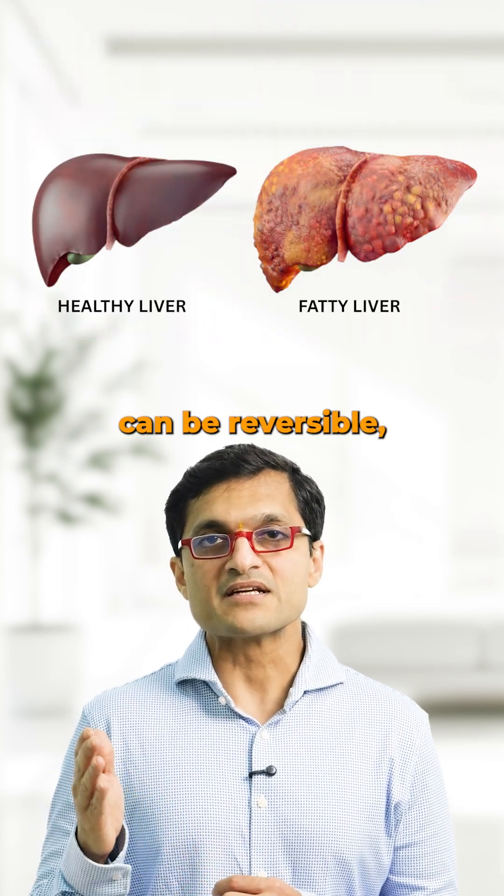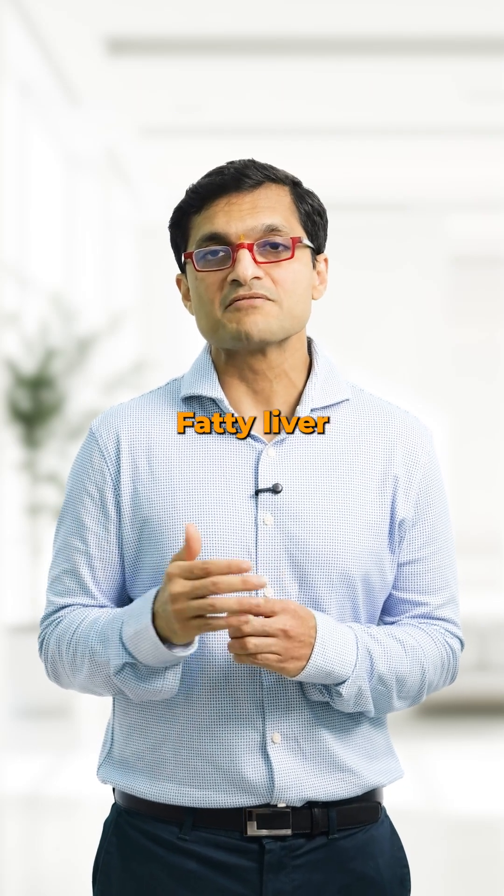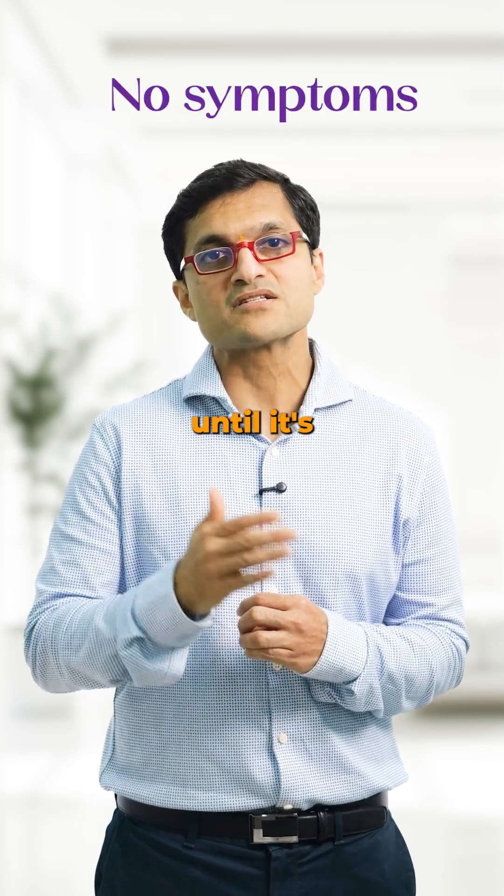Third, monitor. Fatty liver can be reversible, but only if you stay ahead of it. Don't ignore it just because you feel fine — fatty liver often has no symptoms until it's too far along.